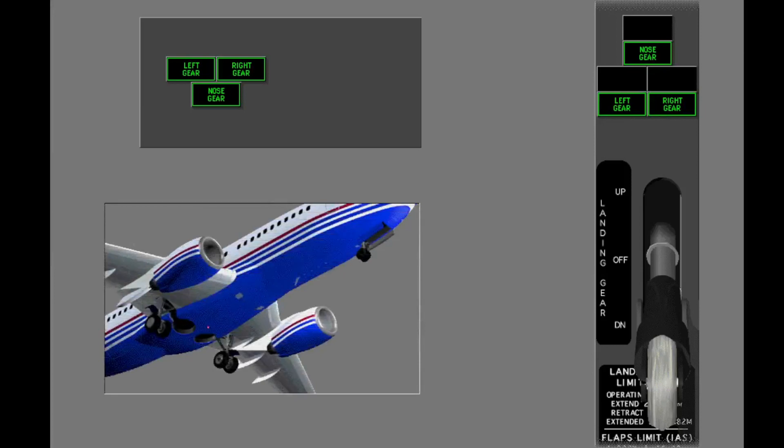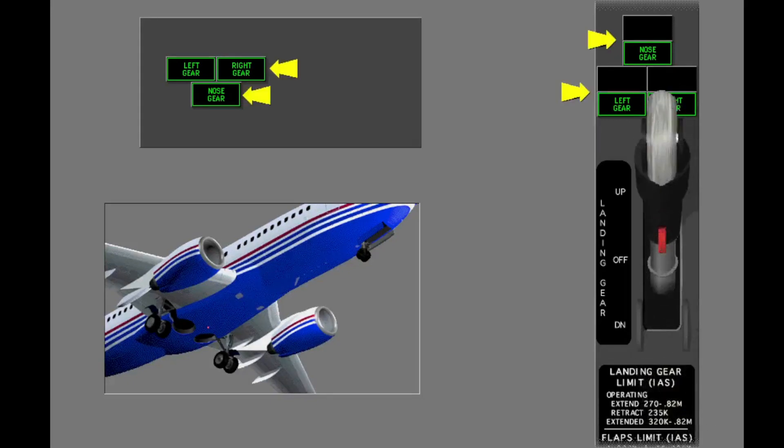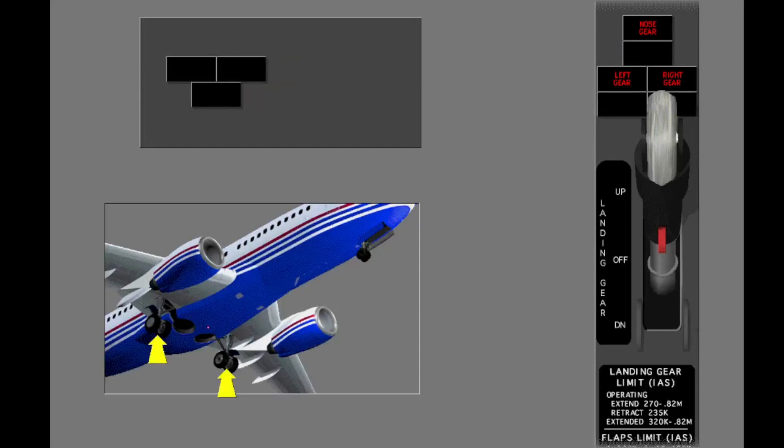Use the landing gear lever to retract the landing gear. The green lights extinguish and the red lights illuminate while the gear is in transit. When the main landing gear retracts, the system applies the wheel brakes.